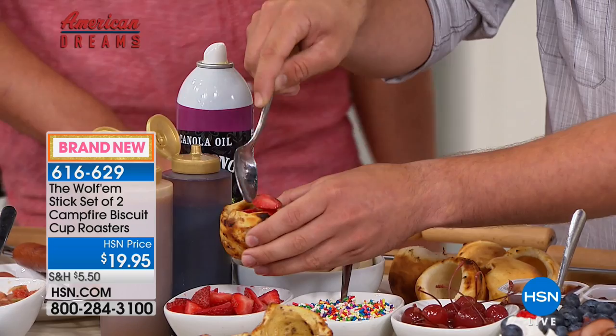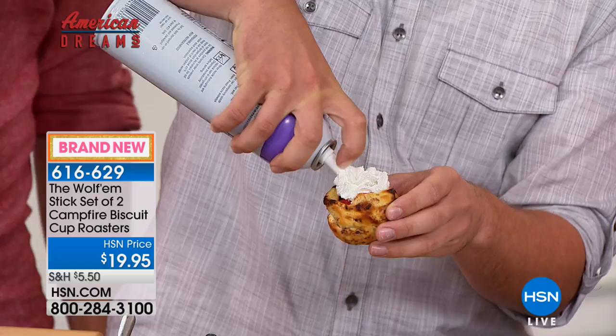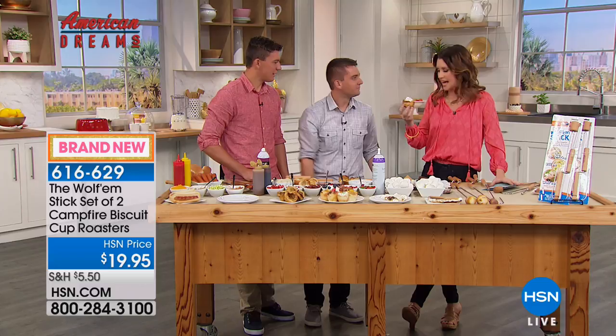What a great idea to be able to have fun with people. Today you're getting two, because of course you're going to be out there and not necessarily just by yourself over the campfire. This is a great opportunity — $19.95. Yes to the whipped cream! And now it's a fun activity.